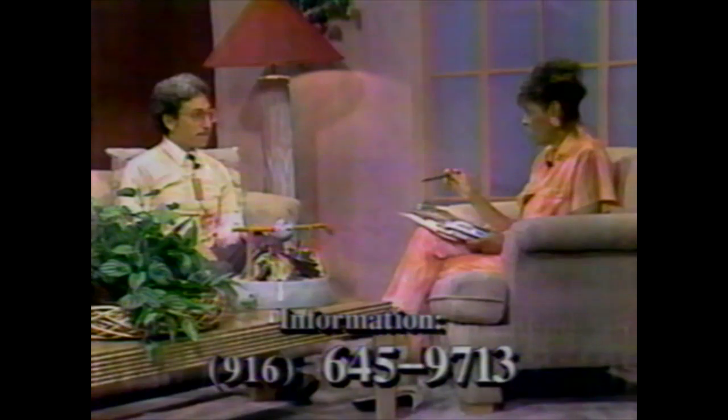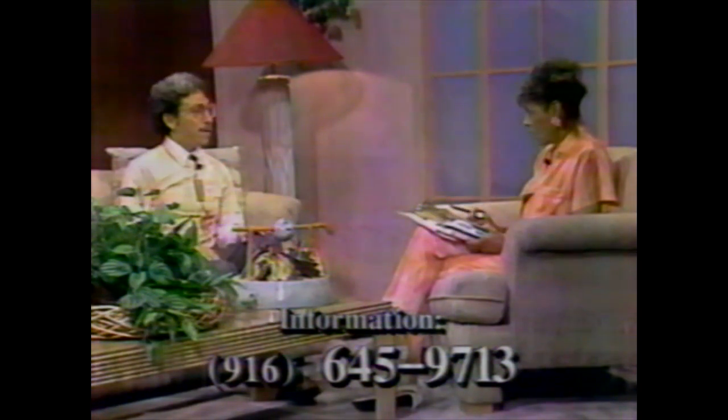This is not a traveling exhibition — it will begin and end in Lincoln. There are 56 pieces total, chosen from 400 entries nationwide from 29 states. San Francisco artist Ron Nagel, who is internationally known for his clay work, selected the 56 pieces from that field. So the three pieces here today are our example of what you'll see.